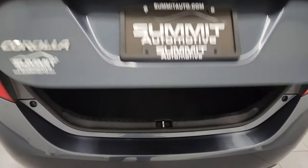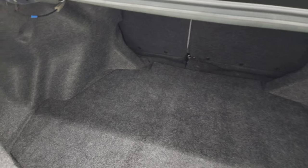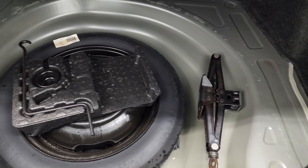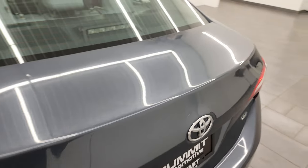Trunk lid is in really nice shape. You can see when I pop it here, it goes up all on its own — kind of violently. Back storage area is very nice and clean. And you do get a spare tire and jack tools back here. Those seats do fold down for extra storage. That trunk lid shuts nicely — no dents or dings on that.